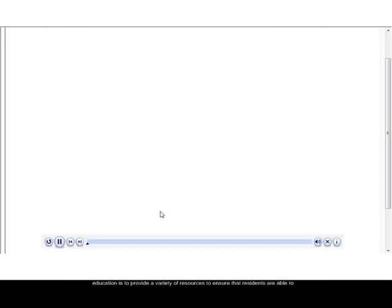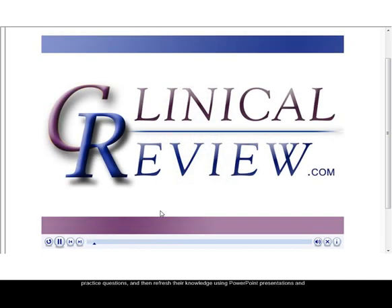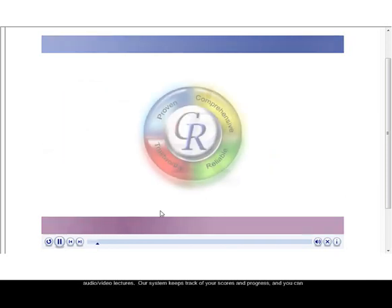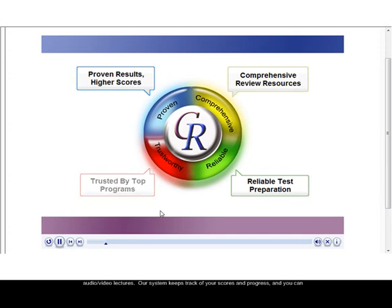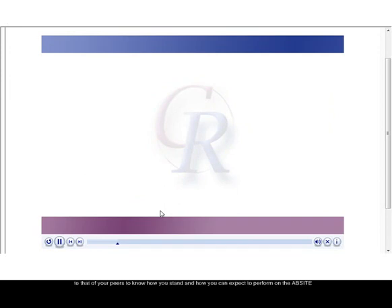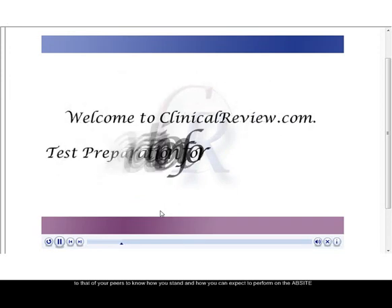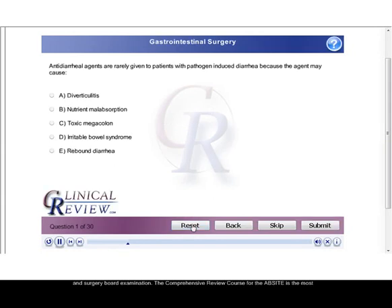Our philosophy in education is to provide a variety of resources to ensure that residents are able to effectively learn high-yield material via our textbooks, reinforce their knowledge with practice questions, and then refresh their knowledge using PowerPoint presentations and audio-video lectures. Our system keeps track of your scores and progress, and you can review your grades any time to ensure you are performing at your best. Compare your scores to that of your peers to know how you stand and how you can expect to perform on the AbSite and surgery board examination.